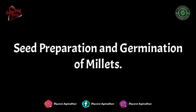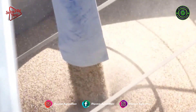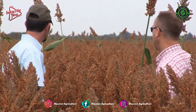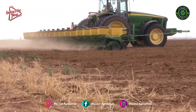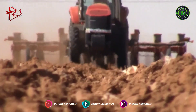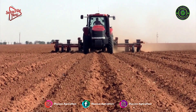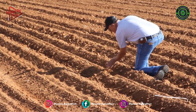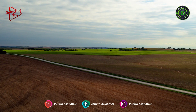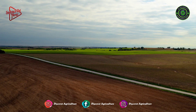Seed preparation and germination of millets: a fungicide will give protection against head smut and may increase seedling survival. Seedbed preparation for millet is similar to that for spring-seeded small grains. Weeds must be controlled prior to planting and the seedbed should be firm and well-worked. Since millets are planted late in the season, spring plowing and farming for weed control are practical.